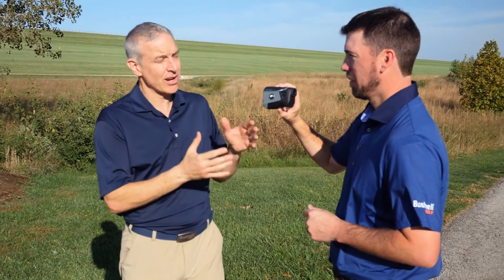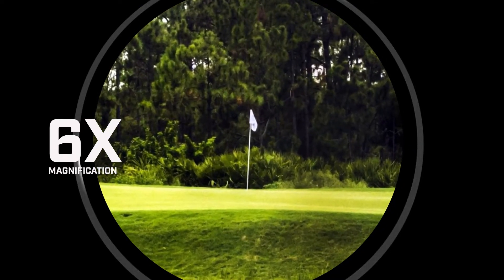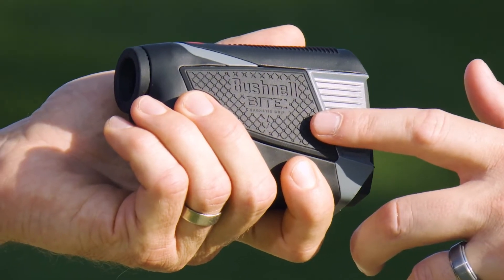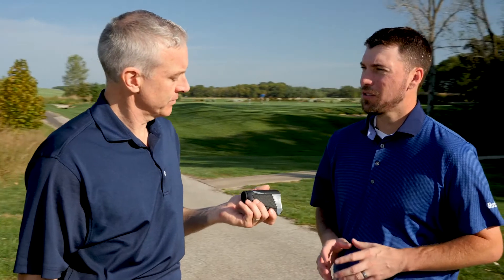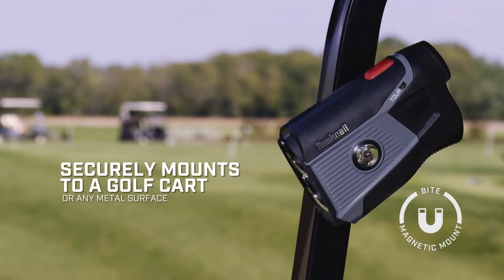Will, speaking of the reticle, talk about the optics in the Tour V5. Take a look through the laser. The Tour V5 has 6X magnification, meaning objects will appear six times closer. What do we have on the back side of the unit? This is our integrated bite magnet mount, which allows golfers to store their unit right on the cart bar. This gives you easy access to your Tour V5 so you can quickly range your target.